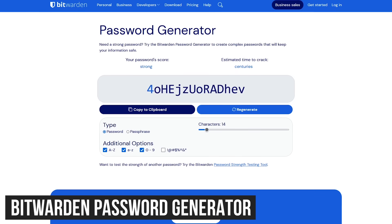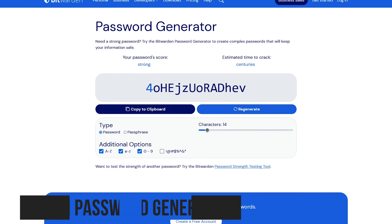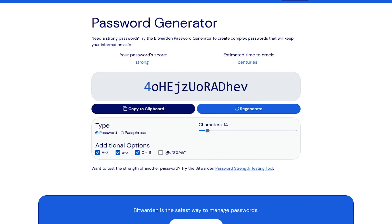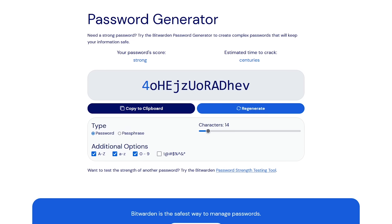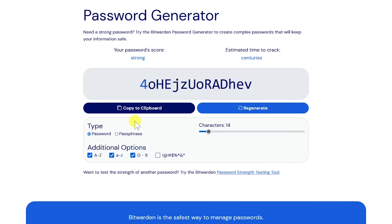Number one: Bitwarden Password Generator. To avoid having your accounts compromised, having a strong password is essential. Bitwarden, a password manager we've recommended in the past, has a great password generator on their site that can even come in handy for folks that don't want to use a password manager. It couldn't be any easier to use. For a new password, select Regenerate, and now you have a new strong password.